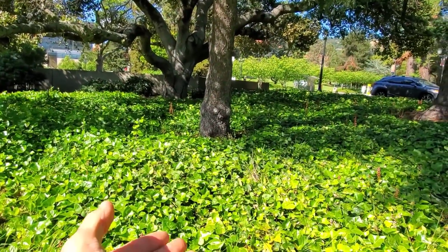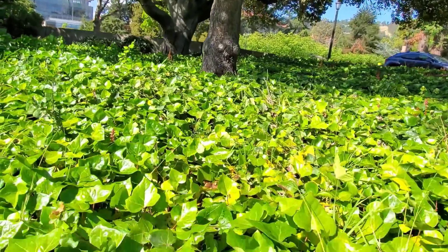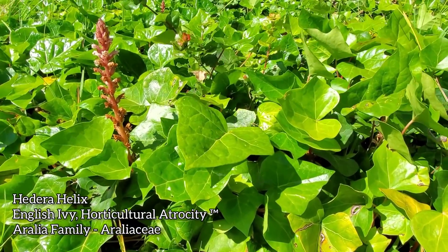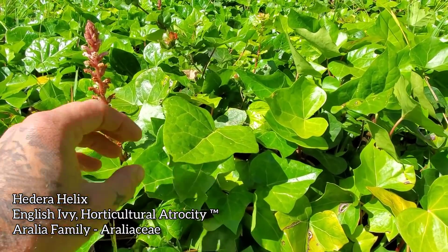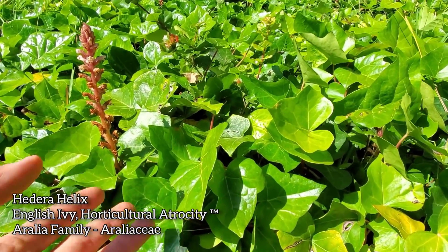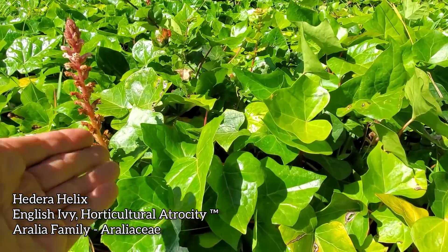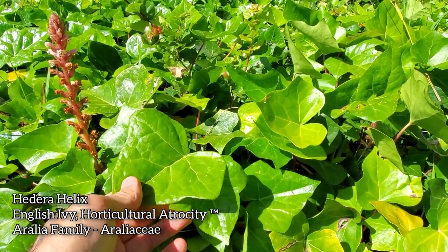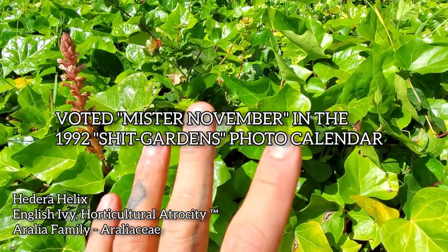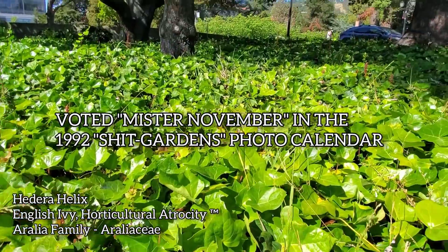We've got this wonderful — very facetiously — patch of English ivy, which as many people know can be a really nasty invasive plant, not native to North America, over-planted in almost every horticultural atrocity garden you might come across. This is probably one of the top 10 horticultural atrocities in the United States — it just gets loose, it takes over, et cetera.